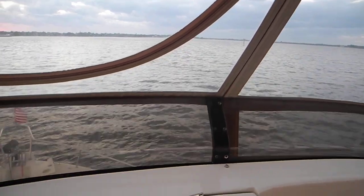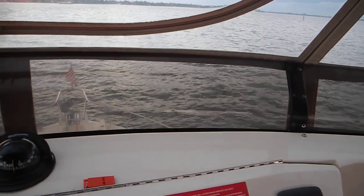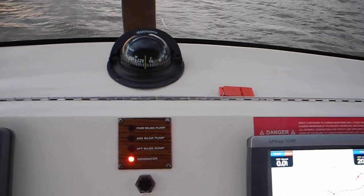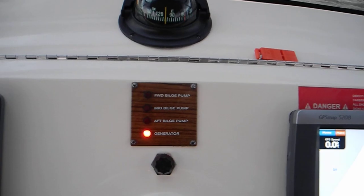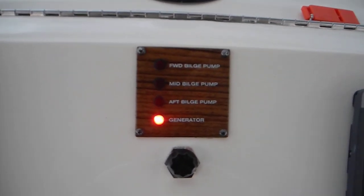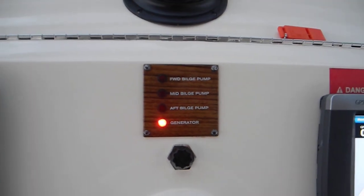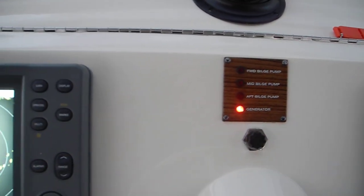Panning left on the dashboard again, you can see the anchor pulpit and our compass. This instrument here with the light on reminds us that the generator is running — that's important in case we start the main engine and forget to turn off the generator. It's an excellent reminder.